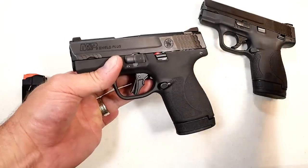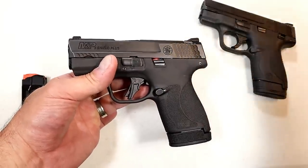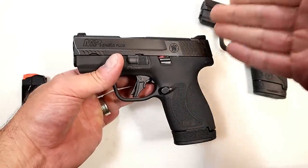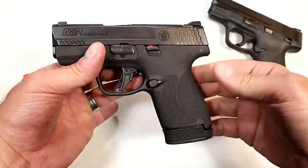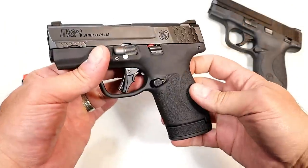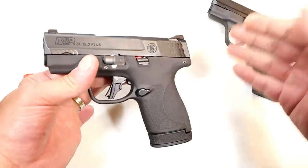I've had so many people say, 'Hey, the Ruger Max 9 — I want to see how it aligns with the Shield Plus, the Hellcat, you name it. P365. Now the GX4 — how does that align with the Shield Plus?' Well, that's why I got the Shield Plus, so we could check some of that out.